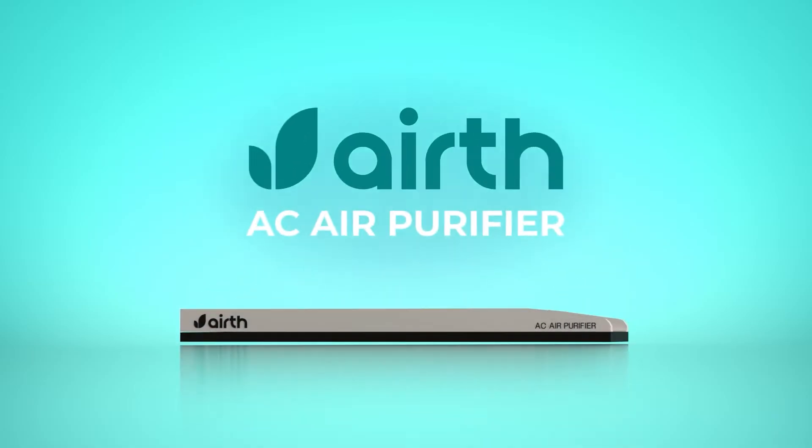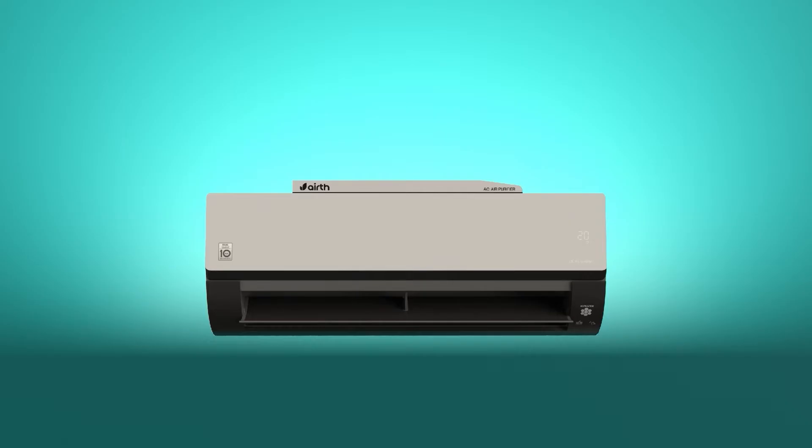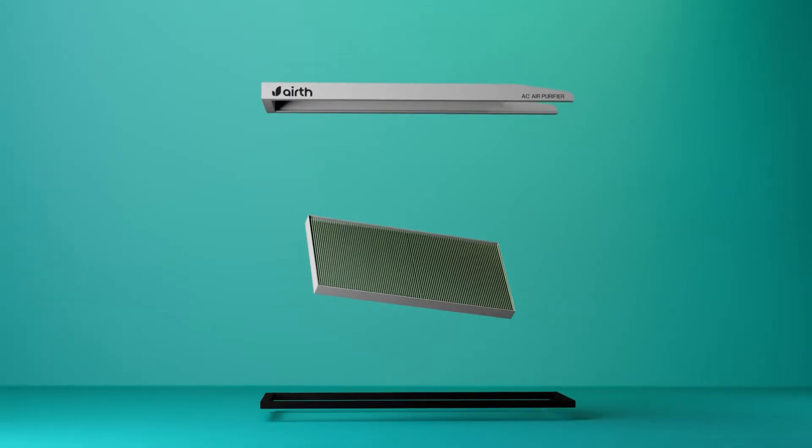Introducing the new-age AC filtration technology designed to seamlessly fit onto your existing air conditioner. The Airth AC purifier, where clean, fresh air is just a breath away.